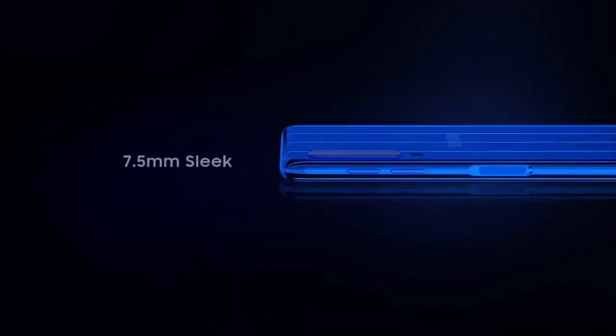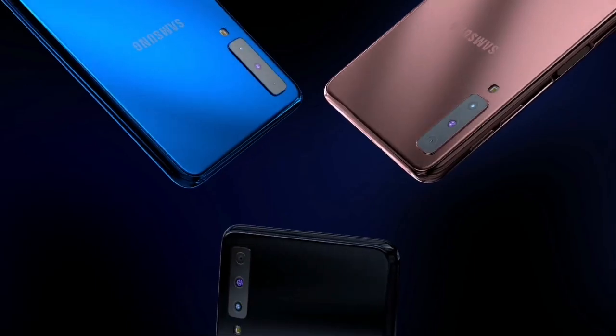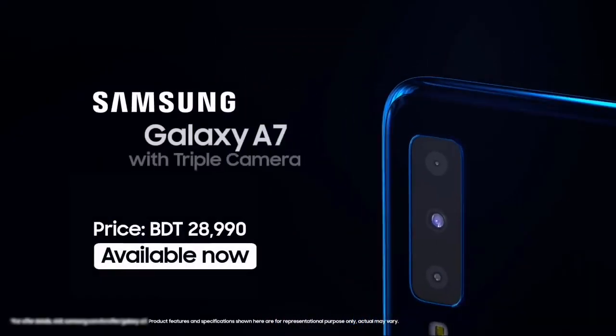So friends, this is the latest news regarding the Galaxy A7 2018. If you like my work, subscribe to my channel and please like the video.